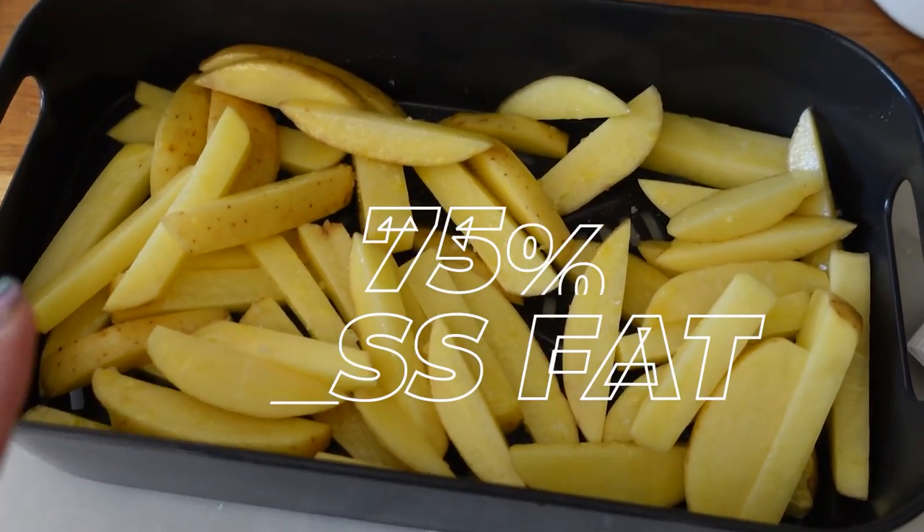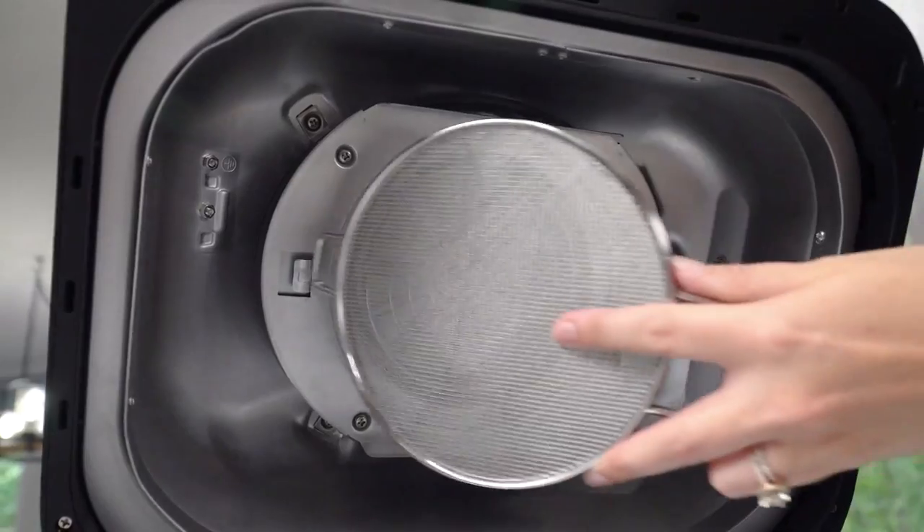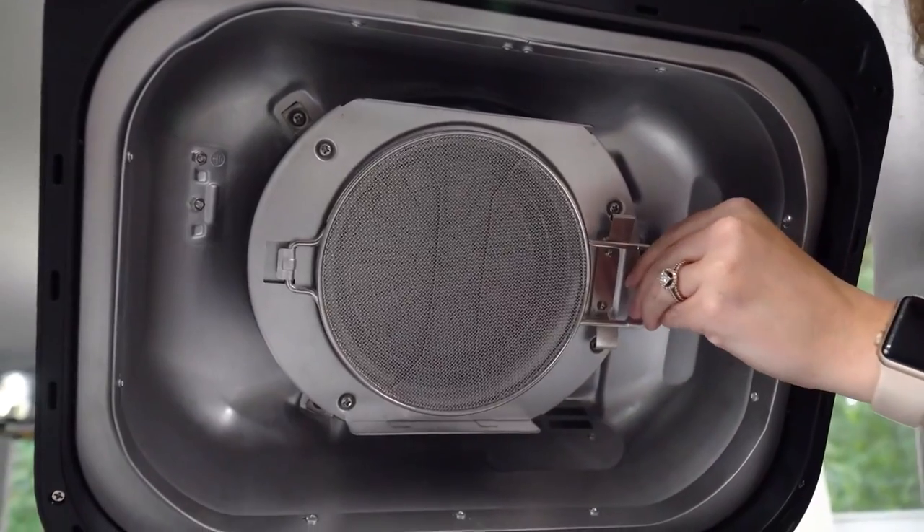Air fry and crisp with up to 75% less fat than deep-frying — tested against hand-cut deep-fried french fries — using the included four-quart crisper basket. The smoke control system reduces smoke, keeping it out of the kitchen.